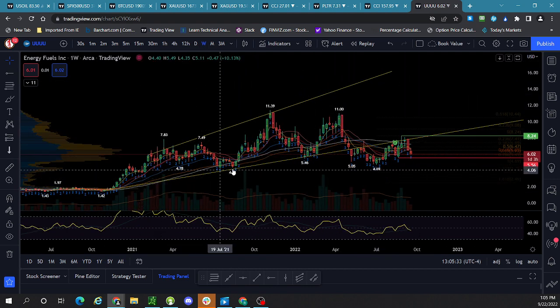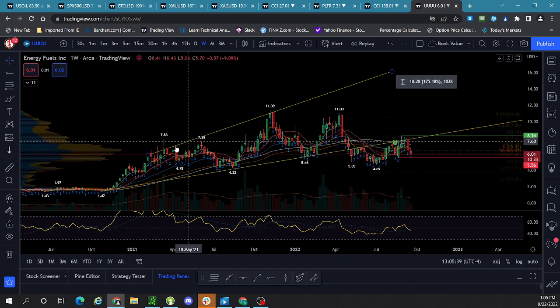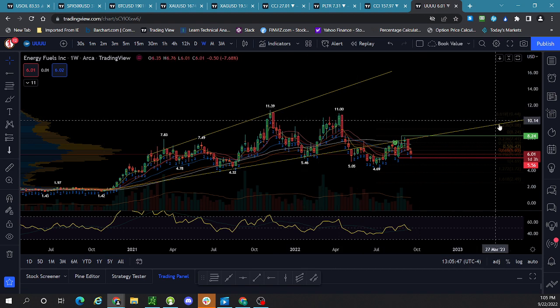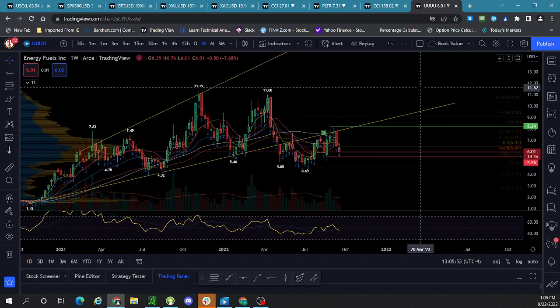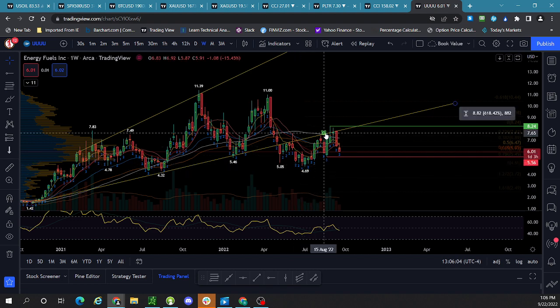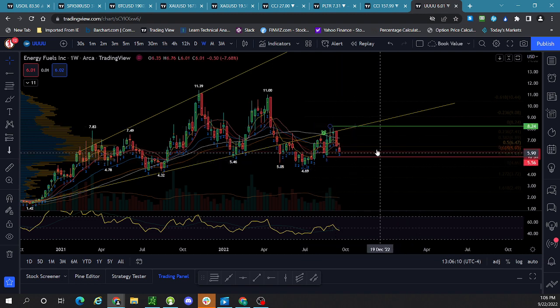On the weekly, look at this clean trend line all the way through — we got a bunch of touches and then a lot of rejections. We do have this accumulation cylinder, also called a broadening rising formation, but it's outside of it and just keeps rejecting. We broke weekly support yesterday, which is not good. That was the 50% retracement of this Fibonacci move from 469 to 824.